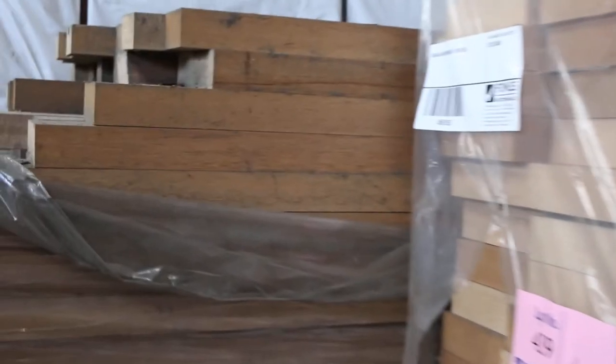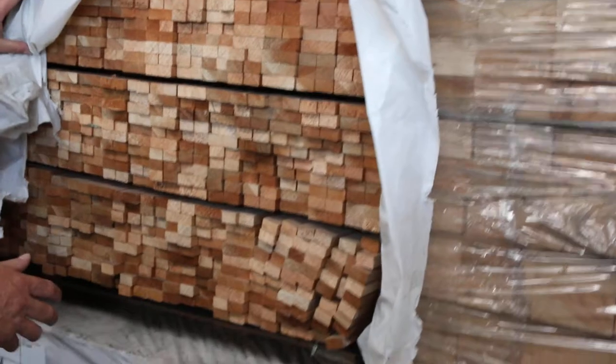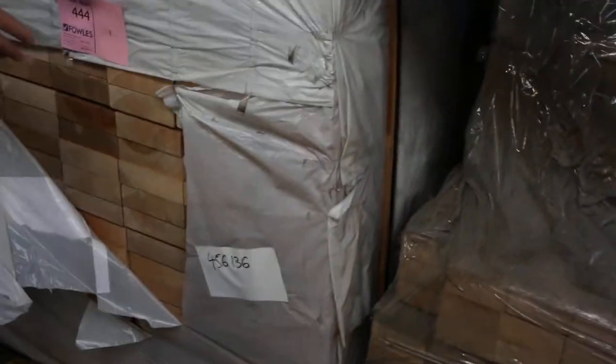Got a whole heap of meranti here — a big heap of meranti, you can see there's all different sizes there, meranti to be cleared tomorrow. If you've been looking for some meranti, it doesn't come up very often, but there'll be absolute bargains on this stock tomorrow — so make sure you don't miss out on this opportunity. Some wind mold here, big pack of wind mold, and another beautiful big pack of meranti.